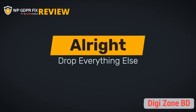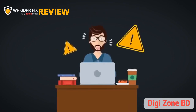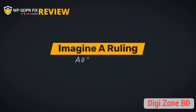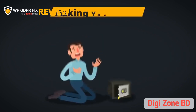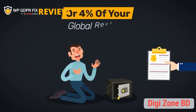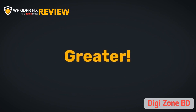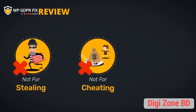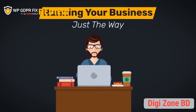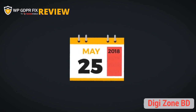Drop everything and pay attention carefully, because right now your business is at serious risk. Imagine a ruling against you asking you to pay a fine of 20 million or 4% of your global revenue, whichever is greater — not for stealing, not for cheating, not for scamming, but for running your business just the very same way as you run it today.